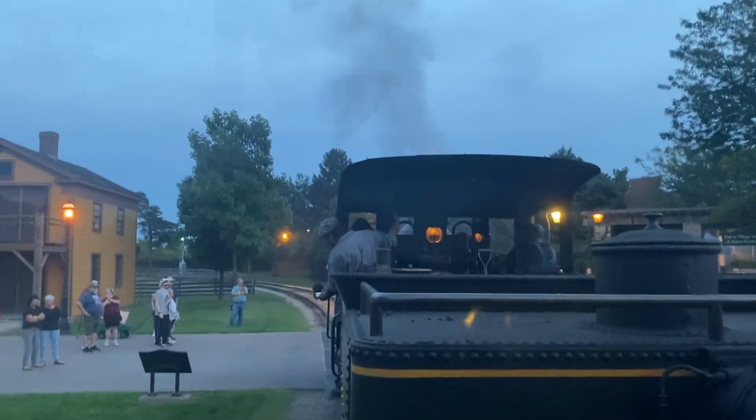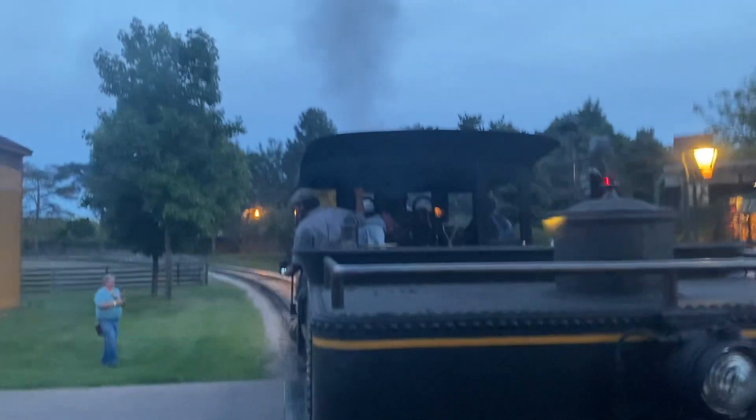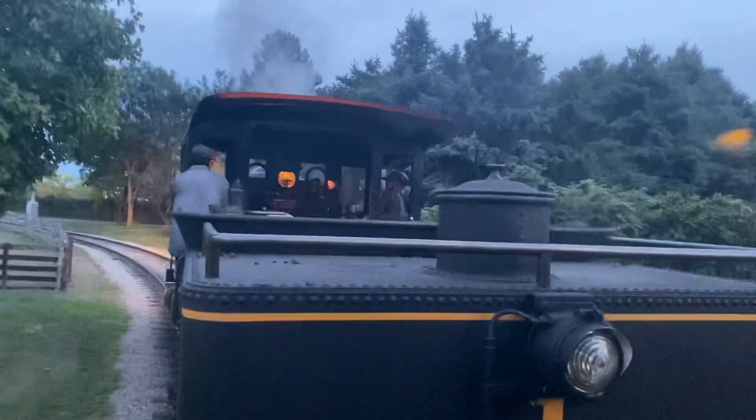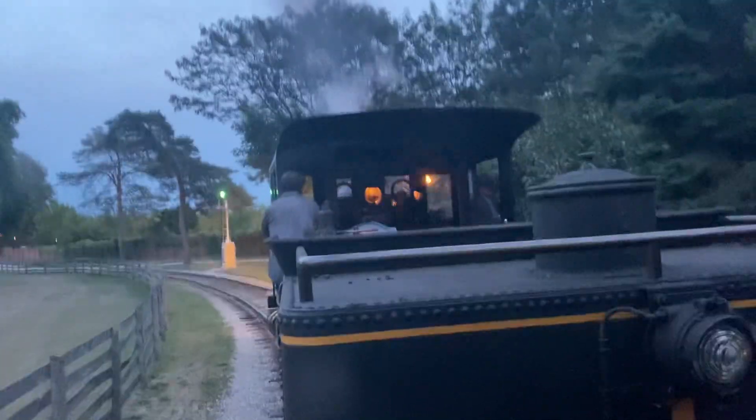As you know, Greenfield Village is divided into seven districts. Our first is Henry's Model T, where we have the Bagley-era garage where the Quadracycle was built, our Model T rides which we normally have except for Old Car Festival, and the home of Henry Ford — that's right, his birthplace, which is just up ahead. That's the Ford Farm.